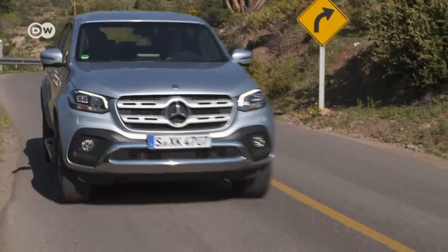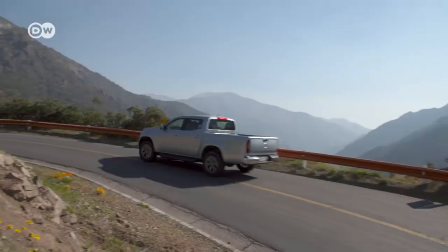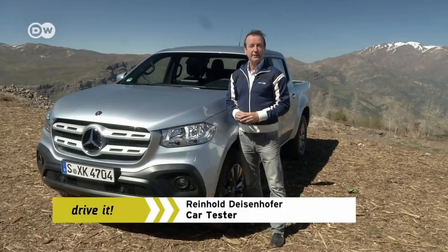With its new X-Class, Mercedes is breaking into a segment the German carmaker has never tried before, in a bid to attract new customers to the brand. Mercedes-Benz had never built a pickup truck — that changes with the X-Class.